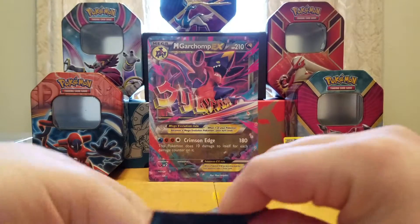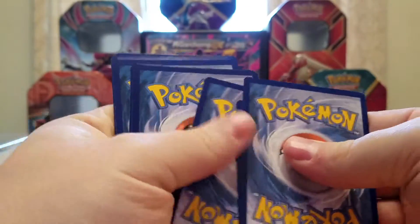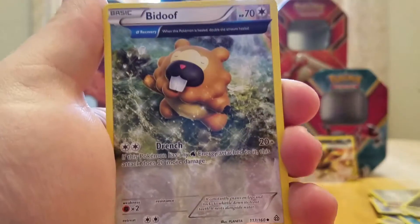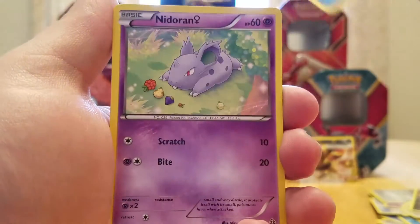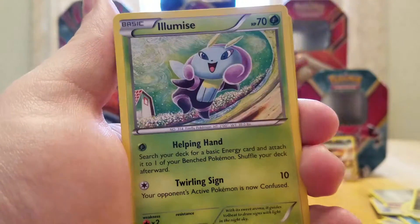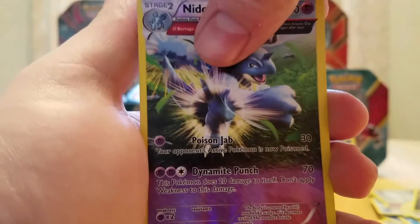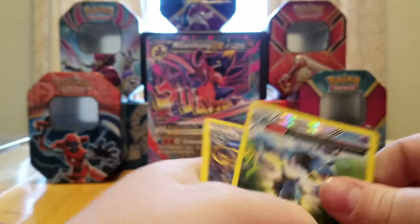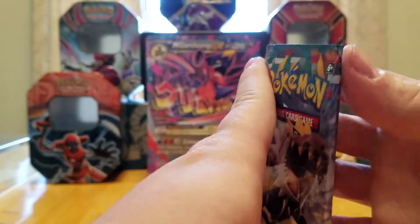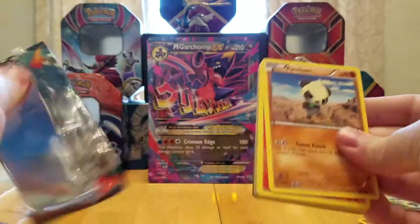So, Primal Clash — this is the end of legal standard now. I don't really know what's in this set. Haven't opened much of it, haven't really done much with it on the TCG.